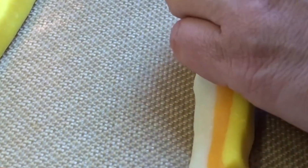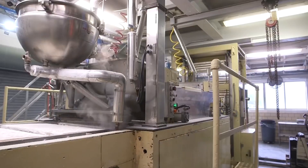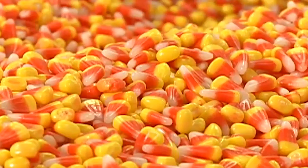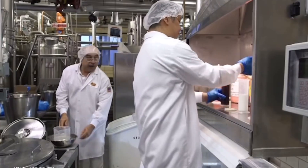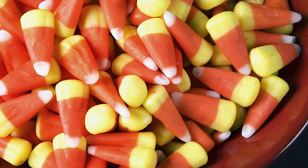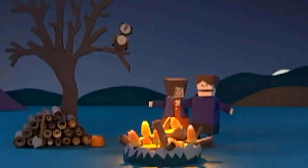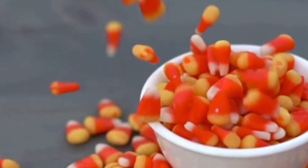Today, candy corn has expanded its reach far beyond the autumn season. Manufacturers have created variations for different holidays. You'll find reindeer corn during Christmas, featuring festive red and green colors. Valentine's Day brings cupid corn in shades of pink and red, while Independence Day is celebrated with red, white, and blue freedom corn. These seasonal adaptations have allowed candy corn to maintain its relevance year-round. October 30th is now designated as National Candy Corn Day, highlighting the treat's impact on American confectionery traditions.